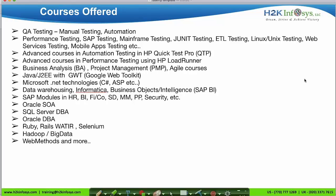These are the various courses offered by H2K. We provide all different types of testing courses: manual, automation, performance, SAP testing, mainframe testing, JUnit testing, ETL testing, Unix and Linux testing, web services testing, and mobile application testing. We also provide advanced courses in the automation testing tool HP UFT, performance testing tool HP LoadRunner, BA project management courses, developer courses, data warehouse courses, SAP module, DBA, Selenium, and Big Data. We are specialists in providing IT-based projects.